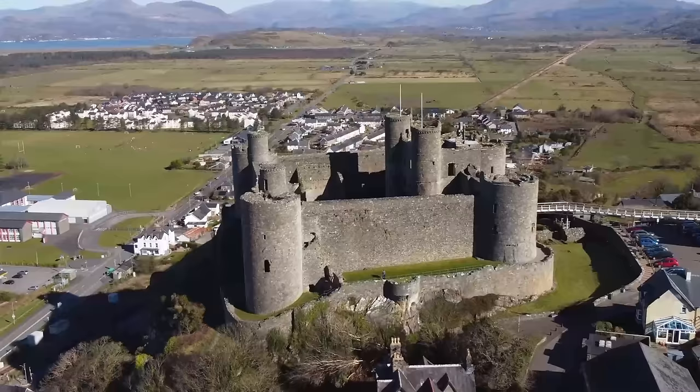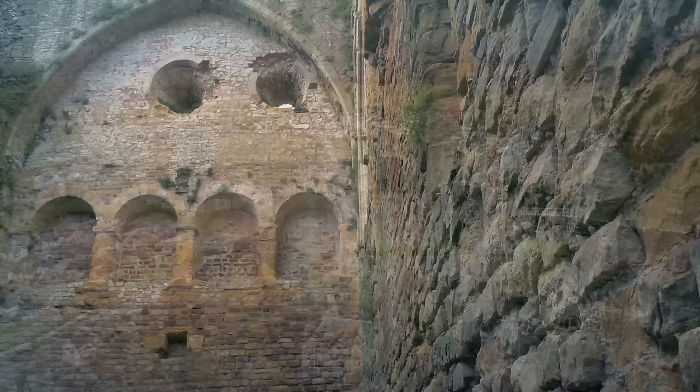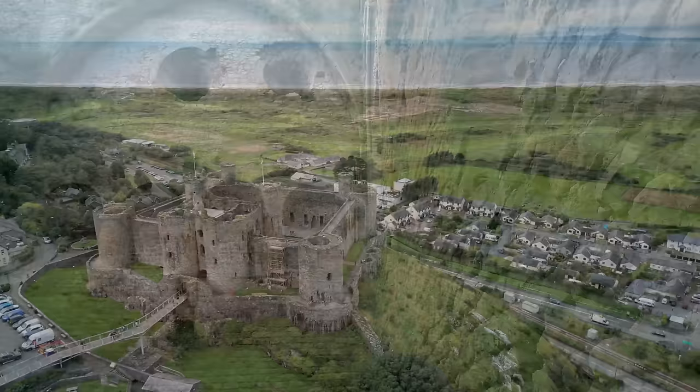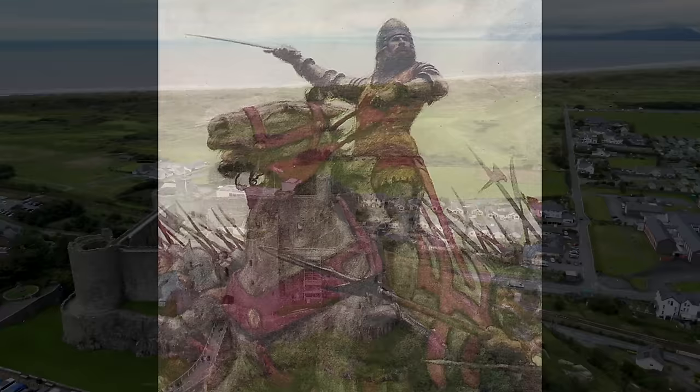Harlech's history differs slightly from some other historic British castles, in that for much of its existence Harlech remained in the possession of the crown, whereas other castles were often owned by powerful lords and shifted between families over the centuries. The latter half of the 14th century saw little action for Harlech, but by the start of the 15th century, some of the most interesting events in Harlech's history came about.